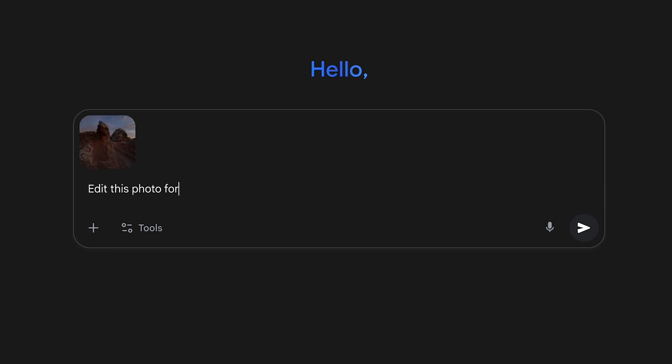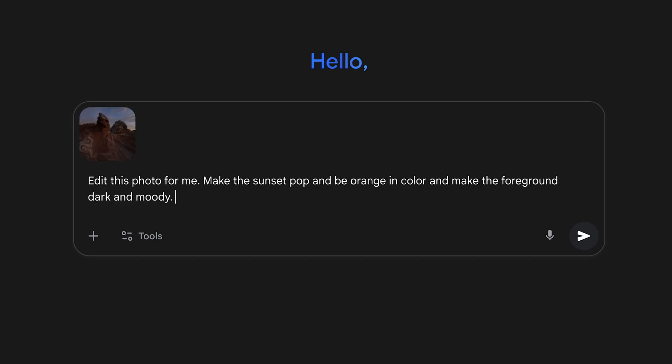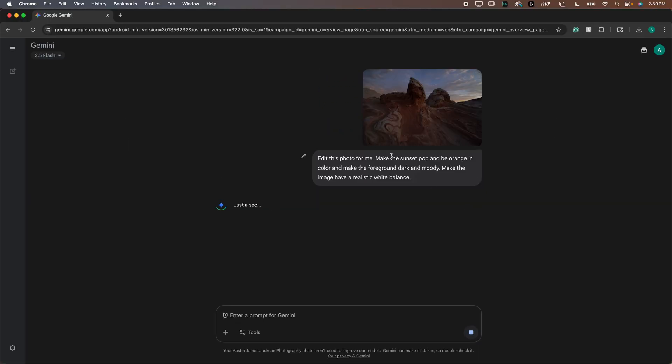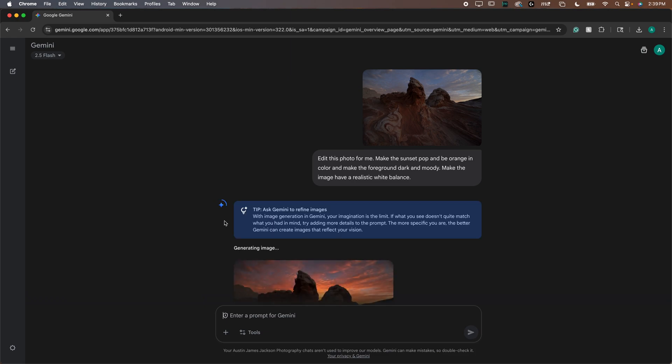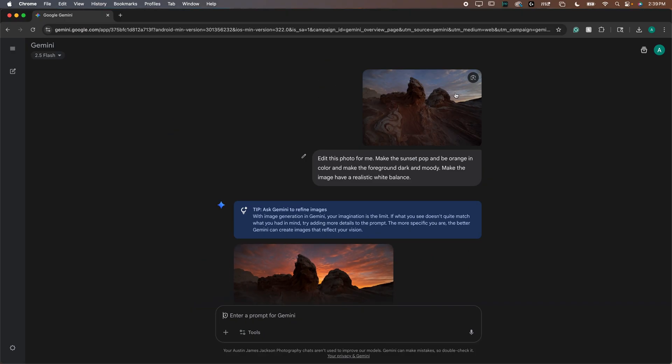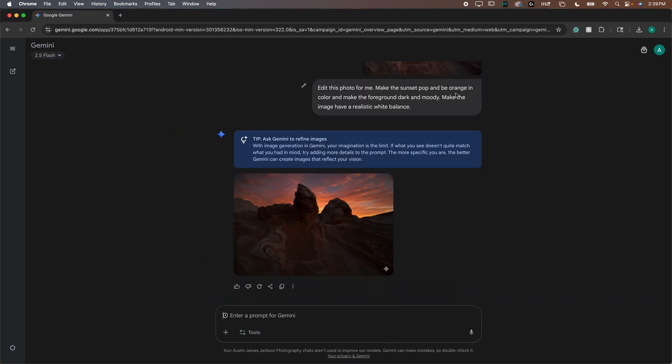So let's say 'edit this photo for me — make the sunset pop and be orange in color, make the foreground dark and moody, and make the image have a realistic white balance.' There are obviously a thousand different things you could tell it to do — this is just what I'm putting in off the cuff. It's kind of like rolling the dice — you never know exactly what you're going to get, but usually it will produce something nice.